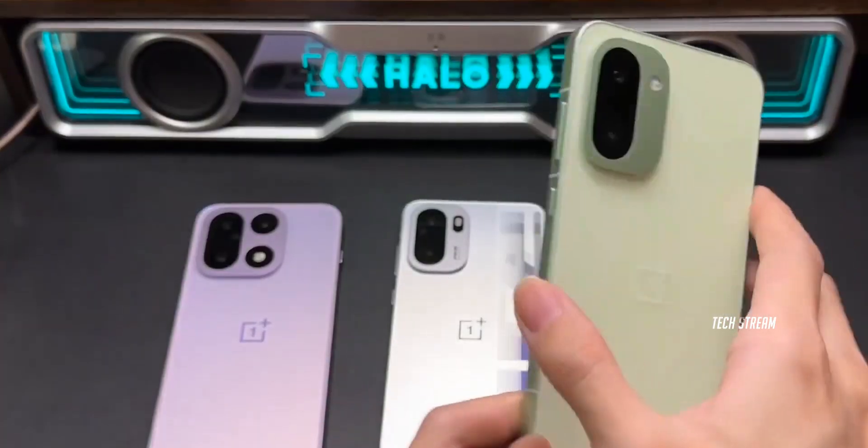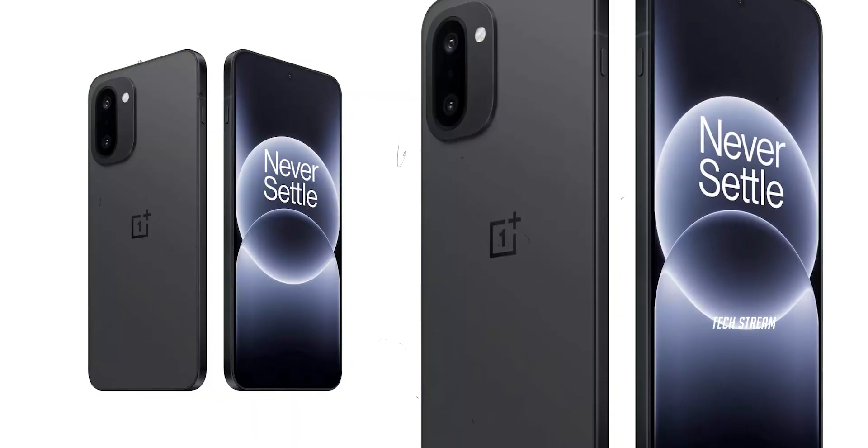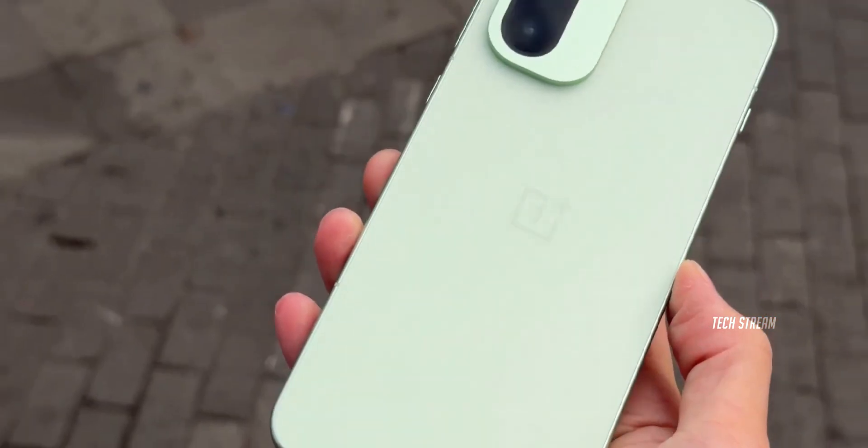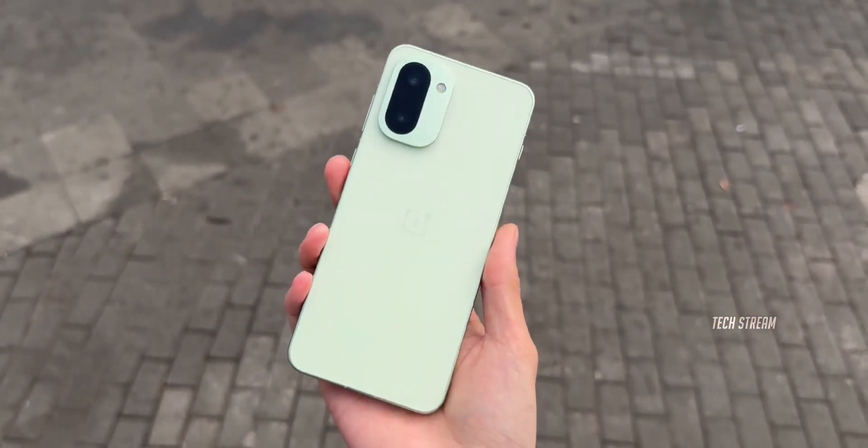Design-wise, the 15R mirrors the OnePlus 15 flagship with a flat metal frame, centered punch hole display, and minimal bezels. You've got the new plus key button on the left side and that clean square-off look we've been craving.